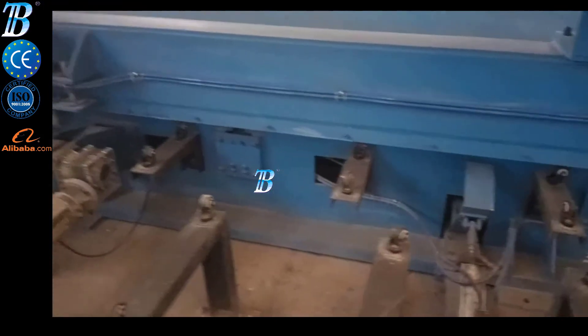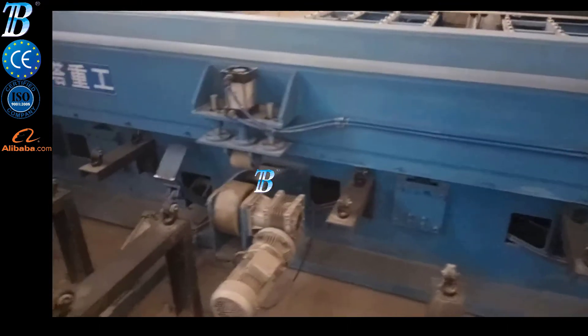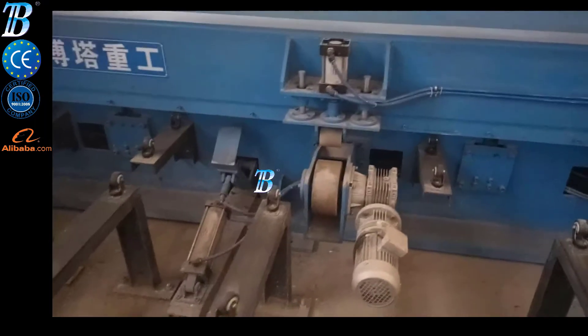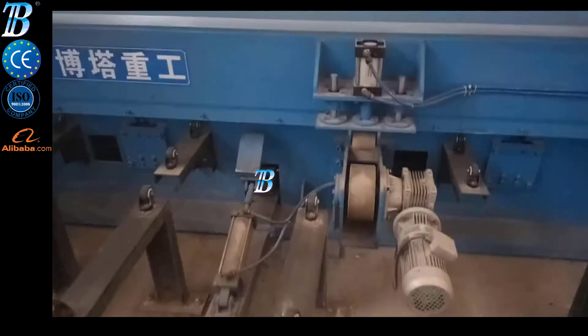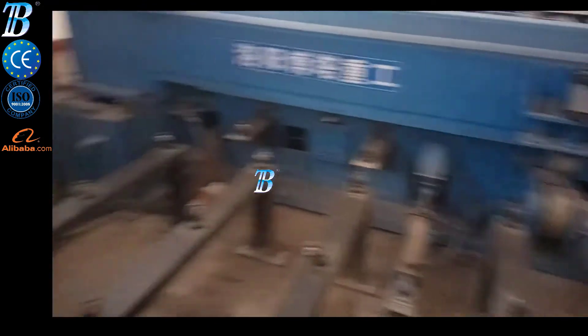The welding process can be TIG/MIG/MAG/PWA/SAW and other methods for welding carbon steel, stainless steel, aluminum and aluminum alloys, titanium and other materials. Widely used in aerospace,